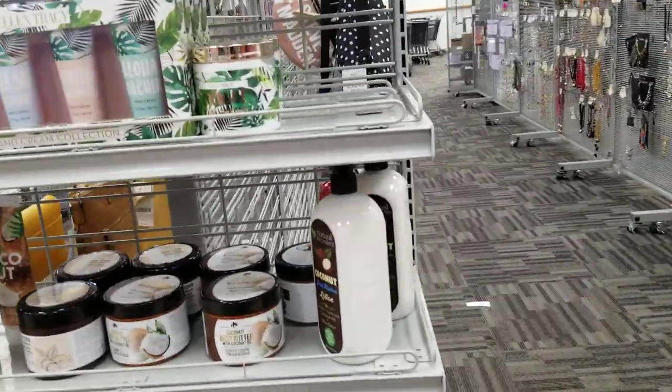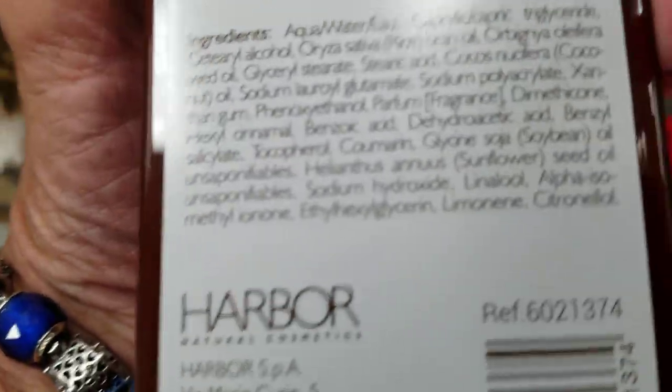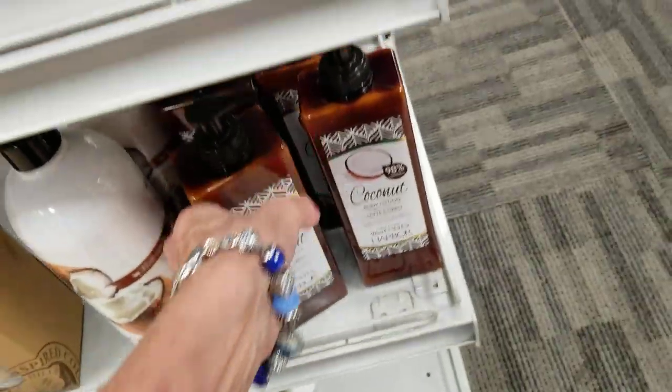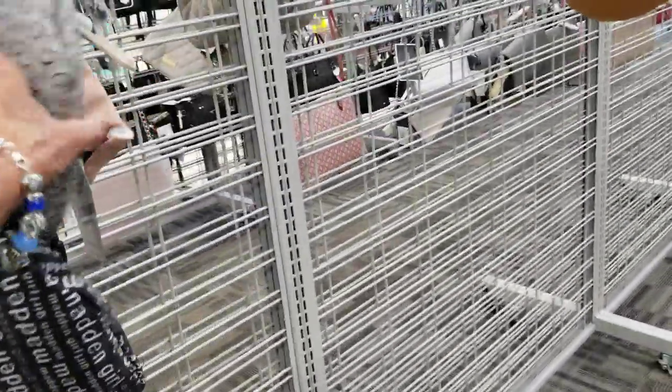Soap. I'd like some soap and I need some lotion. Oh my God, look at all those chemicals. No way. I should just get some oils — some jojoba oil.